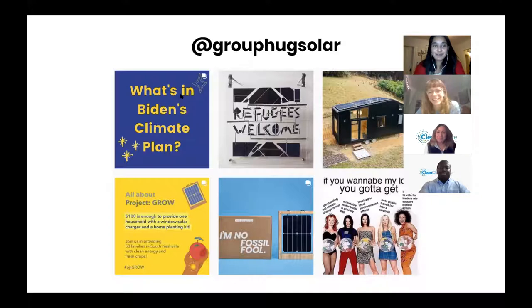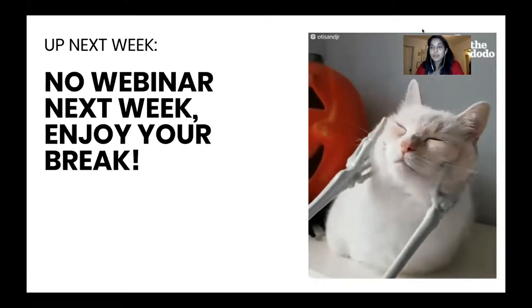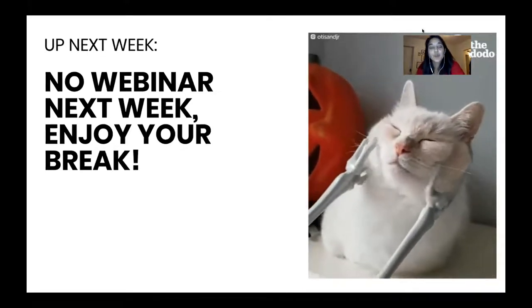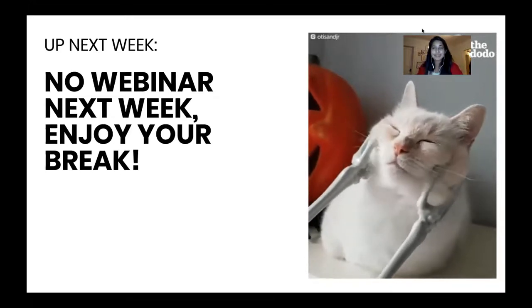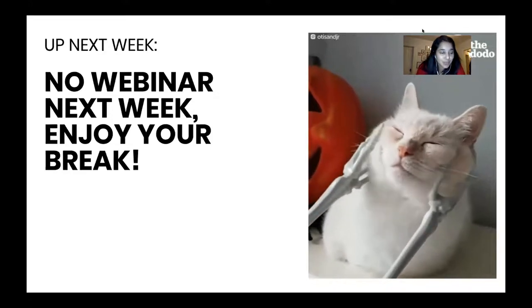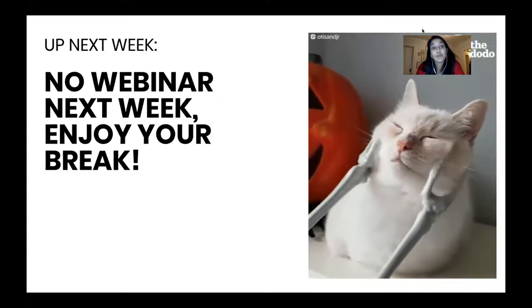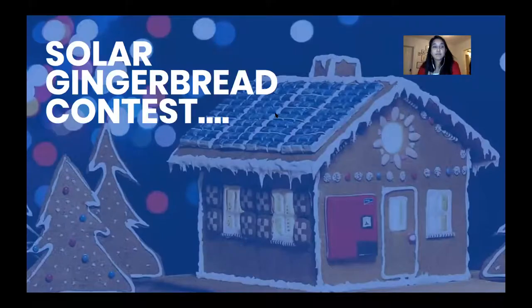We will be on TikTok one day. Next week there is no webinar because it's Thanksgiving — hopefully everyone gets a break from Zoom and can step away from their computers. We'll reach out and let you know what's happening the week after that.